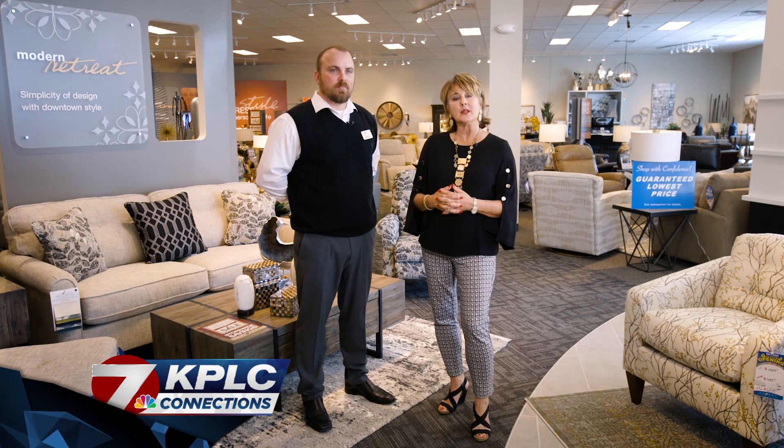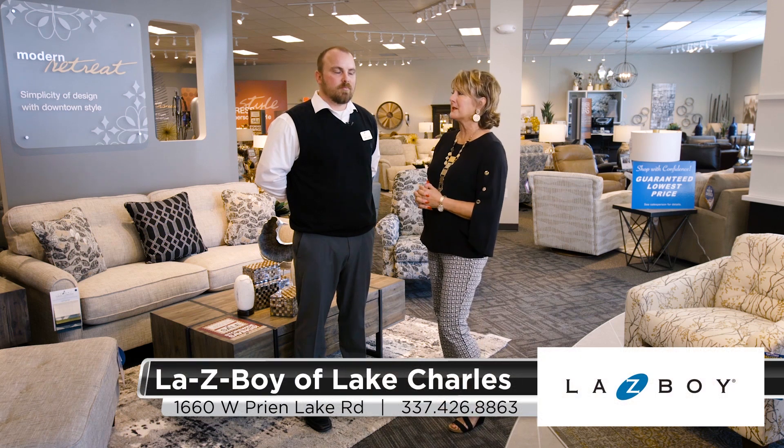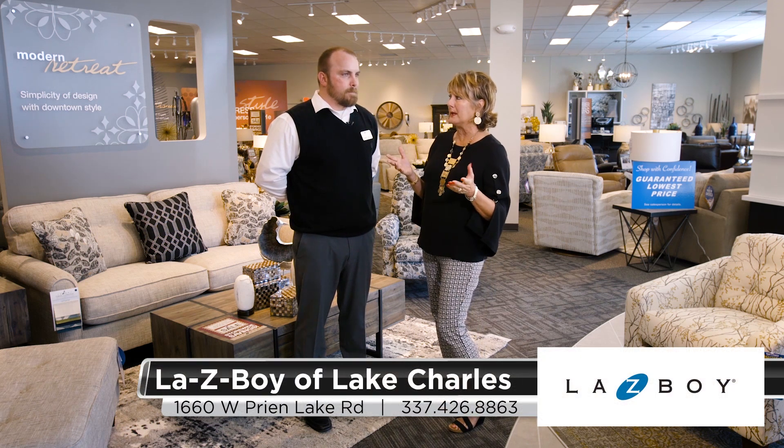Hello, Southwest Louisiana, and welcome to KPLC Connections. I'm Stephanie. I'm here at Lazy Boy Furniture Galleries with manager James Hurd. James, we are so excited you're here. How has it been since you've opened up?